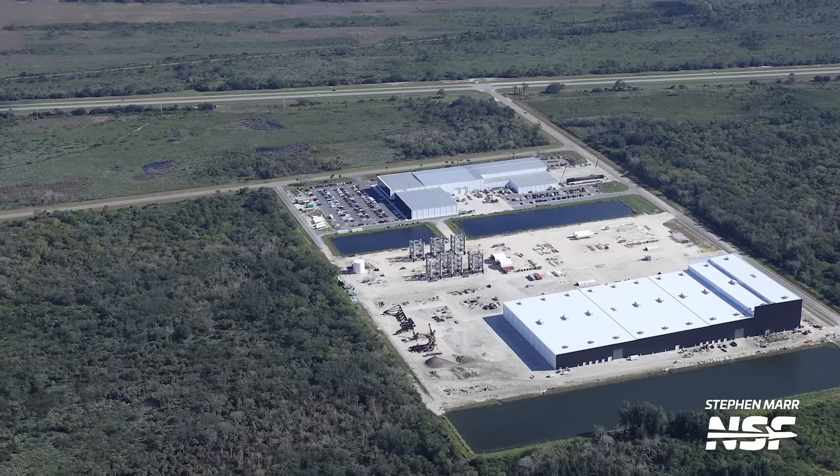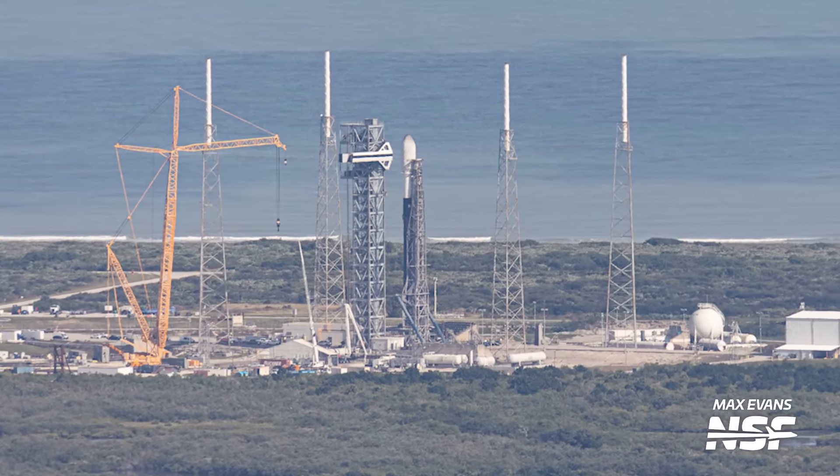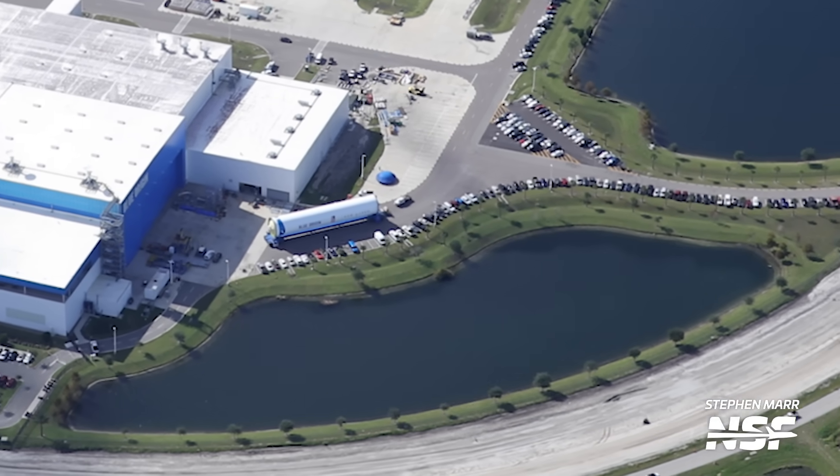SpaceX's Starship Tower is taking a vacation to Starbase. Meanwhile, the Falcon 9 crew access structure has finally been completed. And at last, we've spotted Blue Origin's New Glenn rocket in the wild. But if you think that's all we have, sit back and fasten your seatbelt, because there's a lot more to cover on this Cape Flyover.